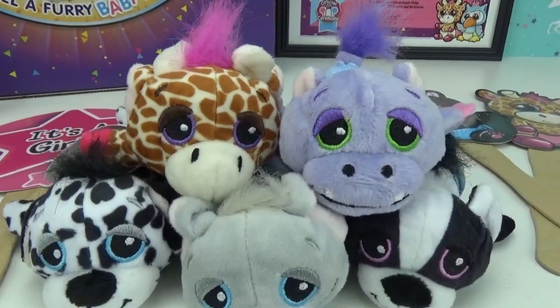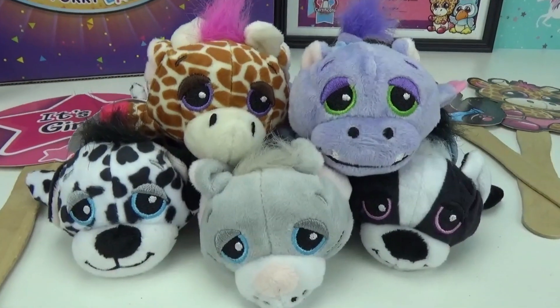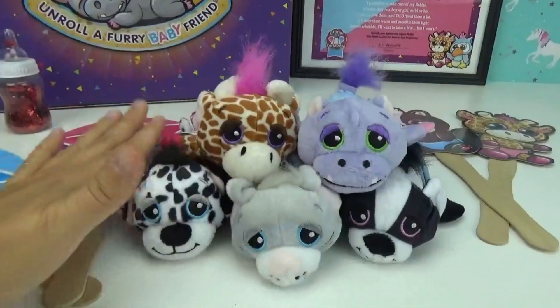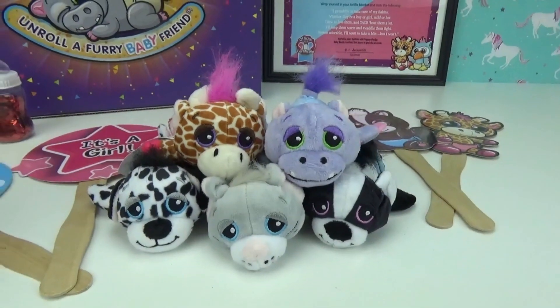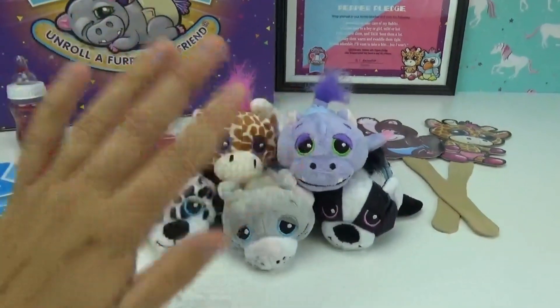Here are the five Baby Toes we just unrolled — they are so super cute! I'm so excited for these and cannot wait to collect them all. Let us know down in the comments below which one is your favorite. Thank you so much to Cutetitos for sending us this awesome surprise box of new Baby Toes. Don't forget to share, like, and subscribe — until next time, friends, bye!